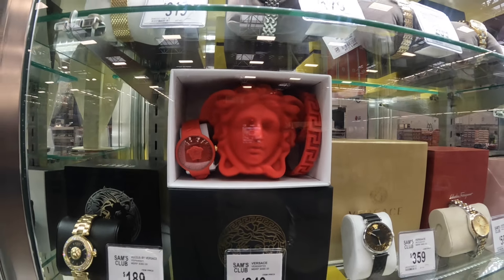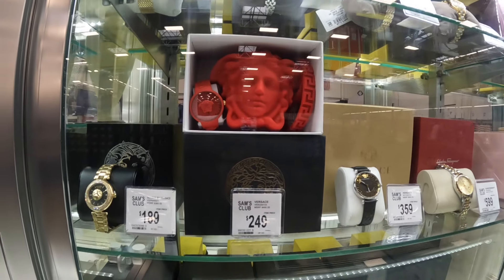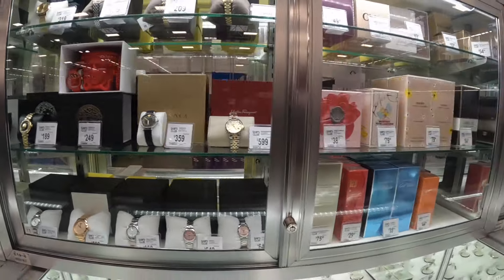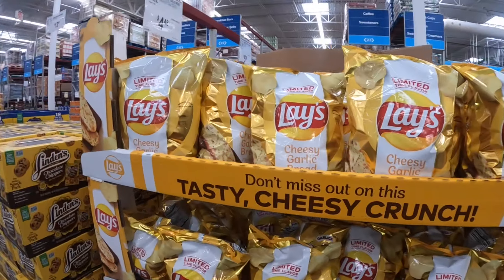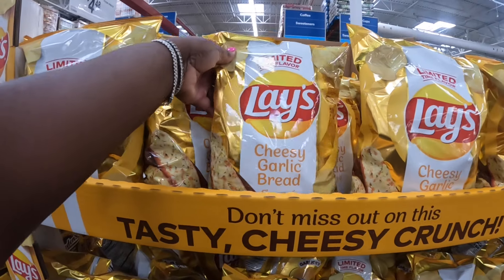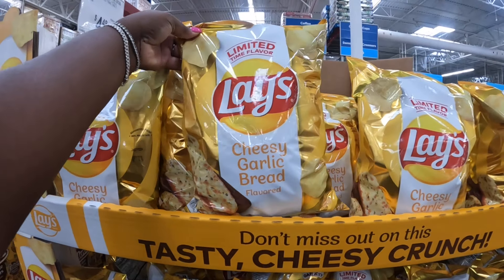Oh look at that Versace set — it's a perfume bottle, looks like a holder, and a watch. That is $250. I was rocking right past it but it definitely caught my eye. For the red lovers, that's nice.